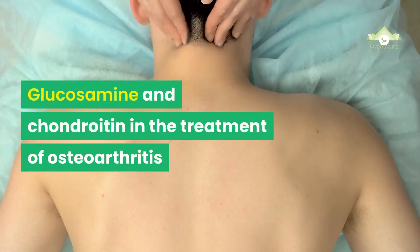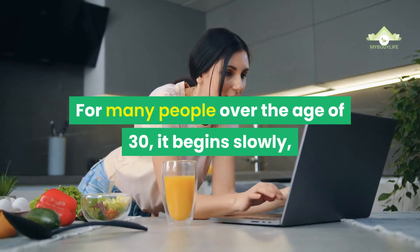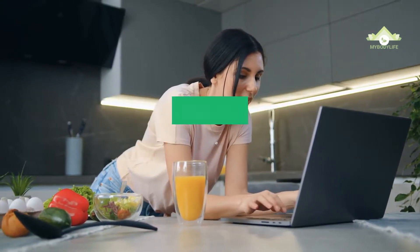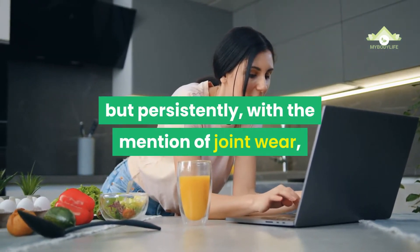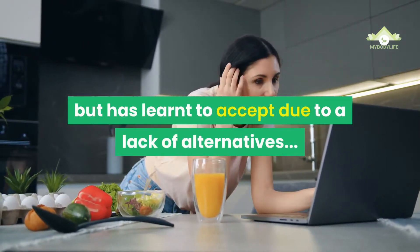Glucosamine and chondroitin in the treatment of osteoarthritis. For many people over the age of 30, it begins slowly but persistently, with the mention of joint wear — a condition that one dreads but has learned to accept due to a lack of alternatives.